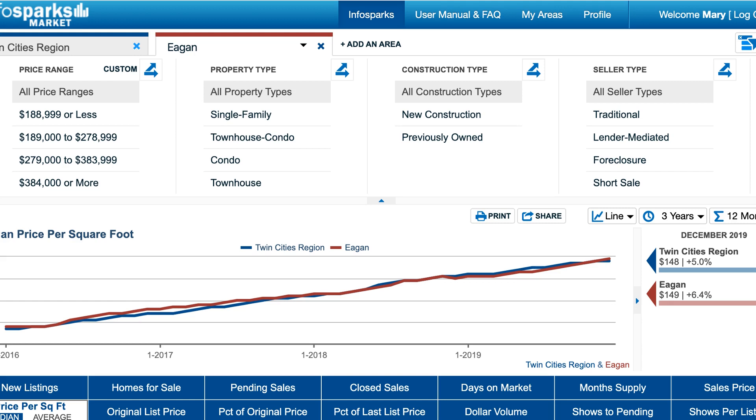In this one you can see that price per square foot in Eagan is just about the same as the Twin Cities as a whole, and that actually makes it a pretty affordable place to live in the Minneapolis area.